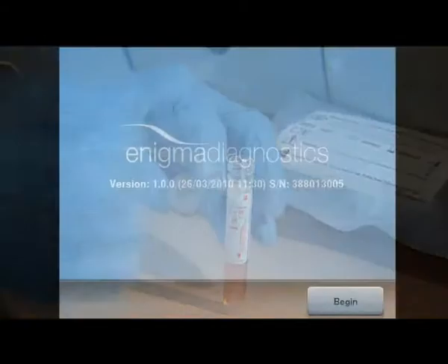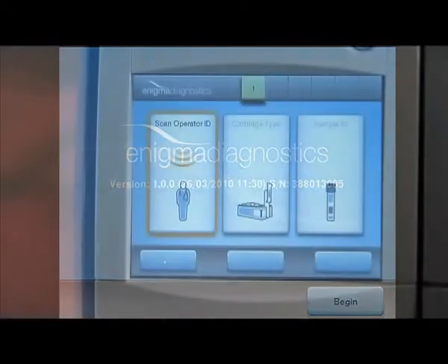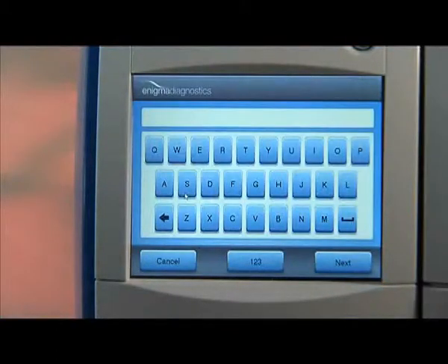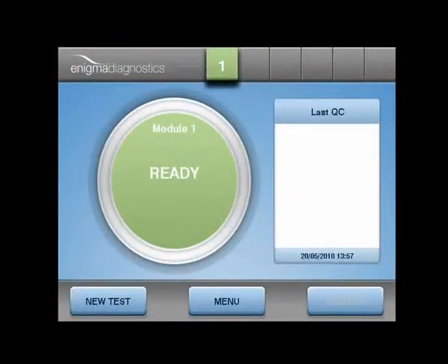The touch-sensitive screen provides easy-to-use guidance and results to the operator, whilst also retaining the diagnostic information for subsequent expert review.